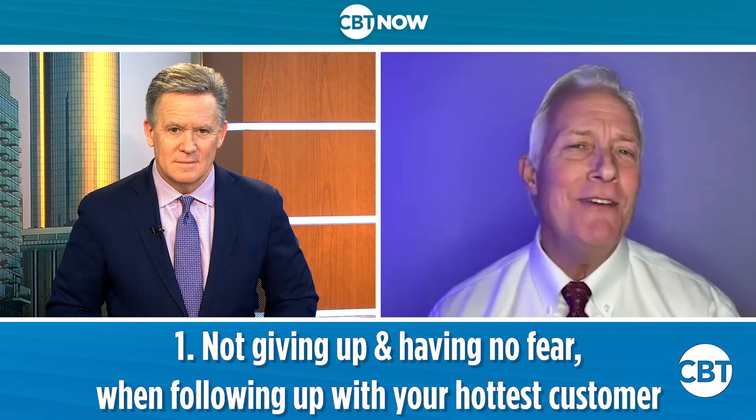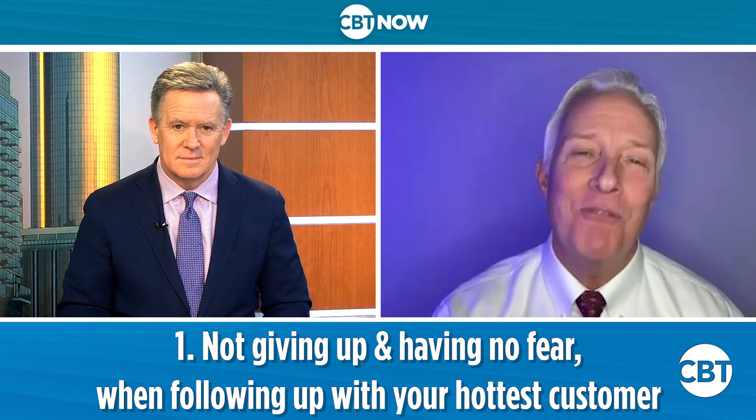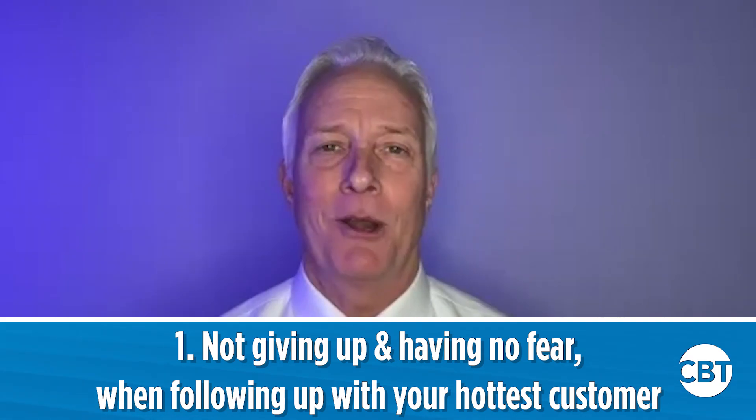Grab a pen and piece of paper. This will put you in a position to make it happen. Number one: how about not giving up? No fear when it comes to following up with your hottest customer.